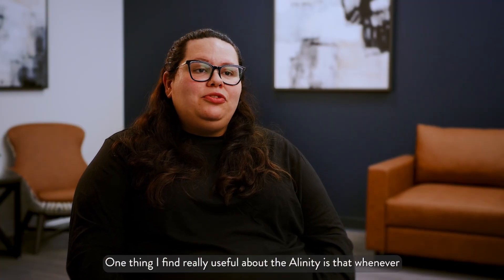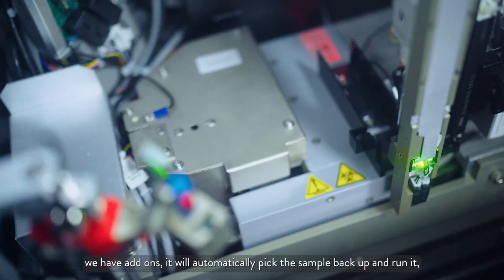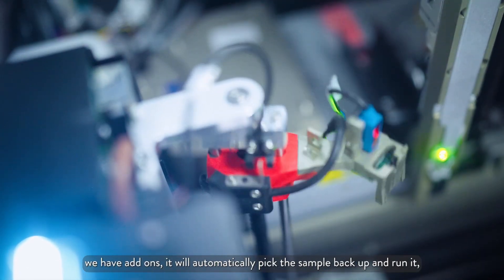One thing I find really useful about the Alinity is that whenever we have add-ons, it will automatically pick the sample back up and run it, which is especially helpful for when we have add-ons from the ER.